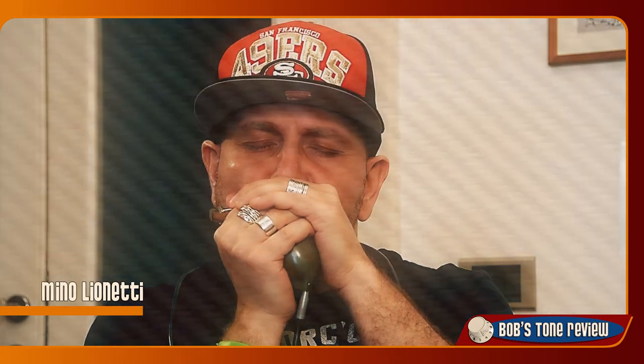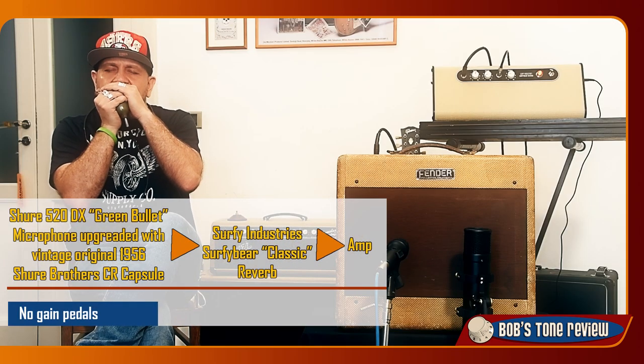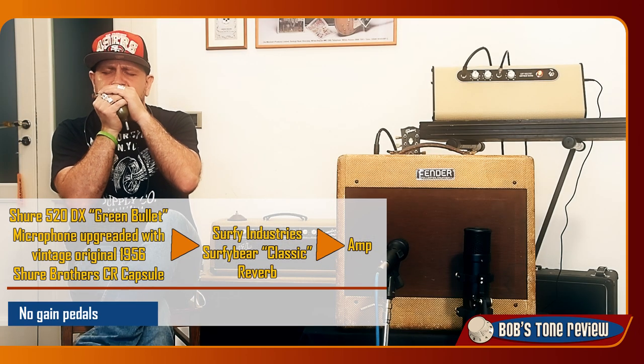Of course, they are also a staple for classic raw blues tone, with both guitar and harmonica, as cleverly demonstrated by my dear friend and bandmate Maestro Mino Leonetti. This is the sound that countless boutique makers strive to recreate. In fact, the Tweed Deluxe, and the 5E3 in particular, is probably the most cloned amp of all time.